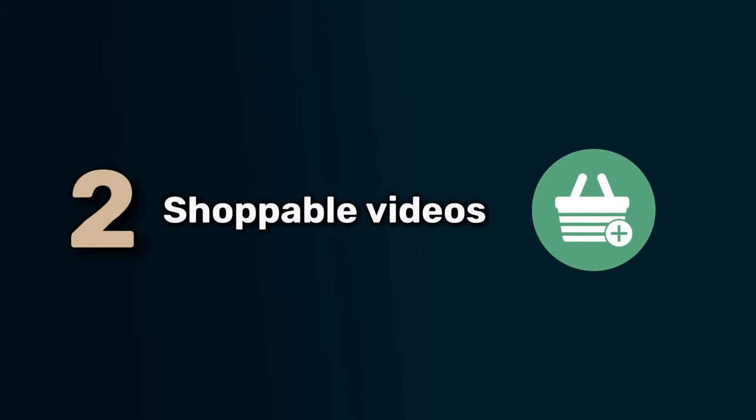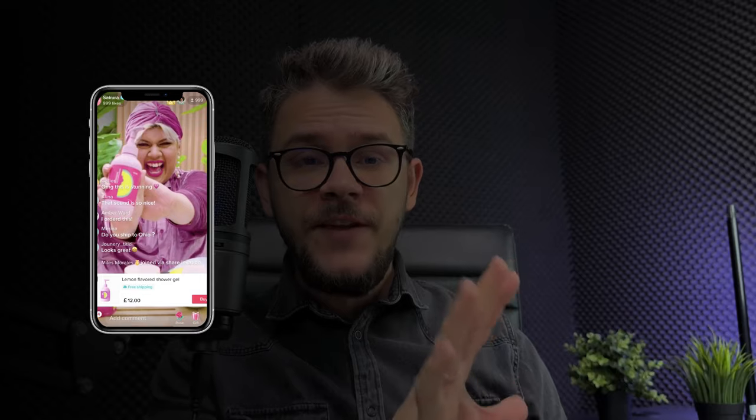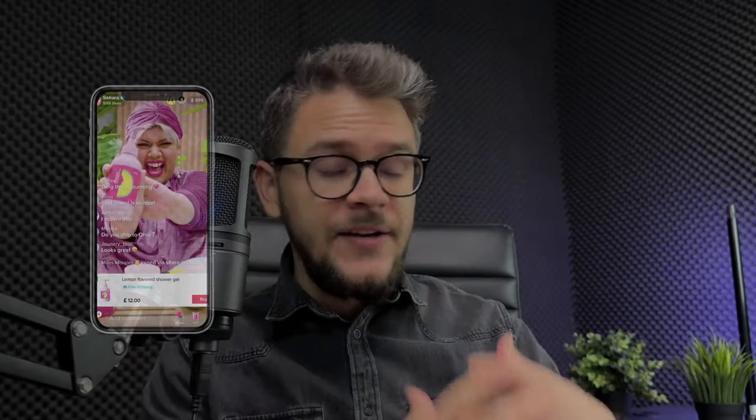The second option is shoppable videos. Users can actually shop while watching a video. You can tag your product in the video, and if they like the product or the video, they can just click on the tag and be taken to your TikTok Shop. If your video is nice and a lot of people are watching the whole video, you can definitely capitalize on this, because people buy a lot based on emotion and impulse. If you can trigger that buying emotion inside your video, you can make a lot of money.